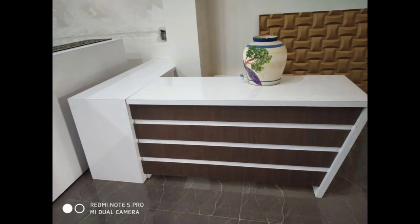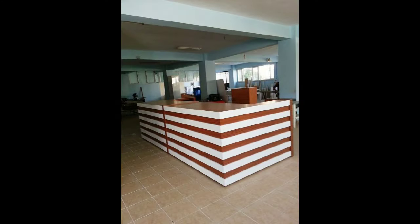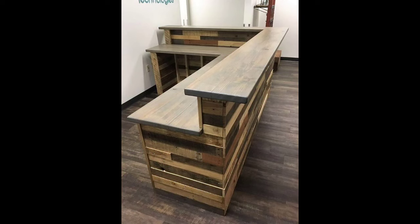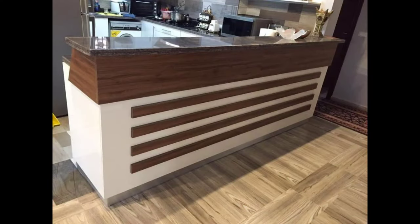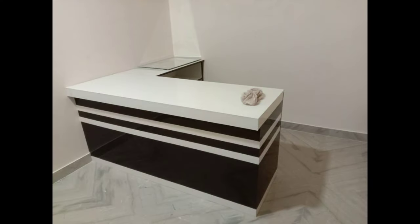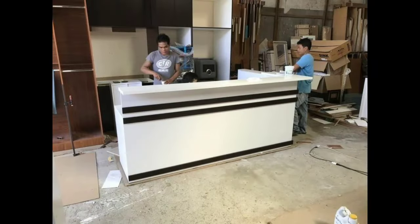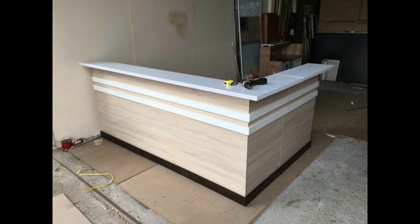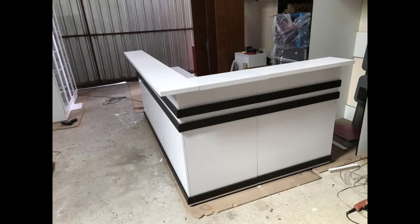Two: Materials matter. The choice of materials significantly influences the counter's aesthetics and durability. Wood, with its warm and timeless appeal, is a popular option. It can be seamlessly integrated into various design styles, from rustic to modern. Alternatively, sleek metal finishes convey a contemporary vibe, adding an industrial edge to the space. A combination of materials often yields the most visually appealing results, providing a balance between aesthetics and functionality.